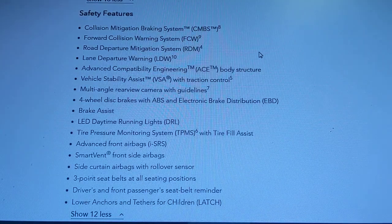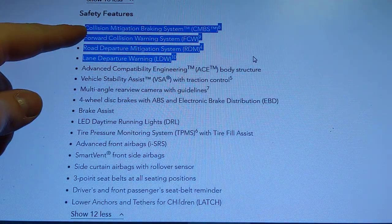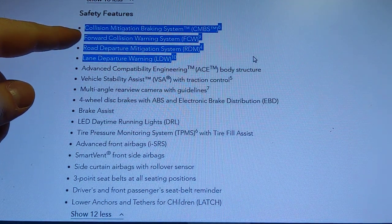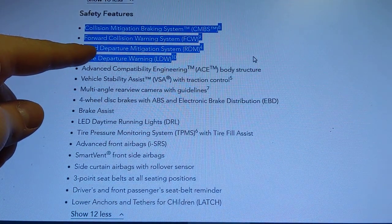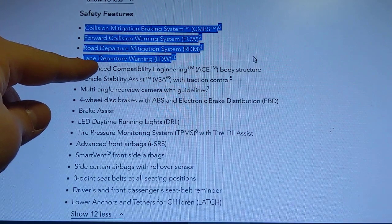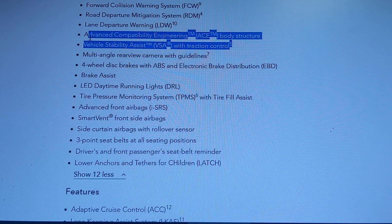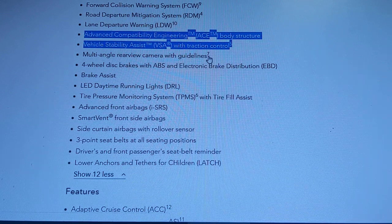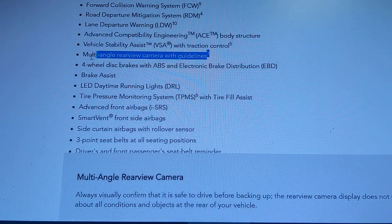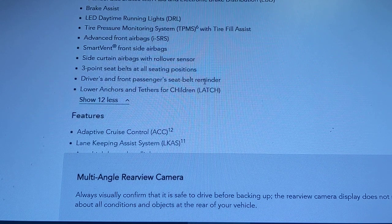Safety-wise, it includes Honda Sensing features: a collision mitigation braking system to prevent rear-ending someone, a forward collision warning system, road departure mitigation, and lane departure warning to keep you in your lane. Vehicle stability assist and ACE body structure are standard on every Honda. There's also a multi-angle backup camera offering wide-angle, normal, and top-down views.